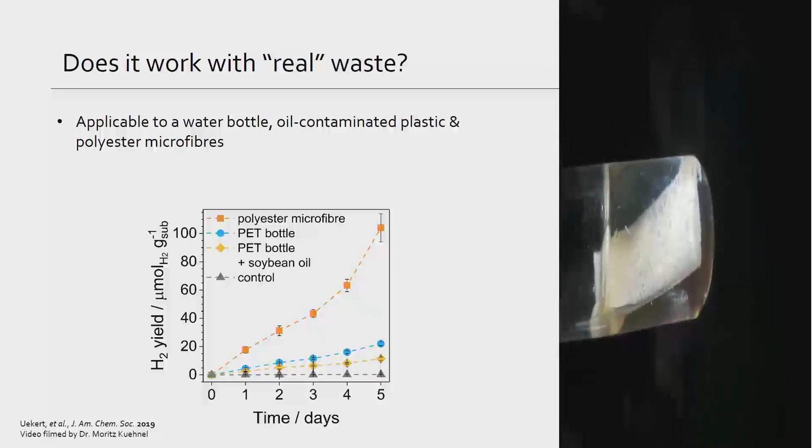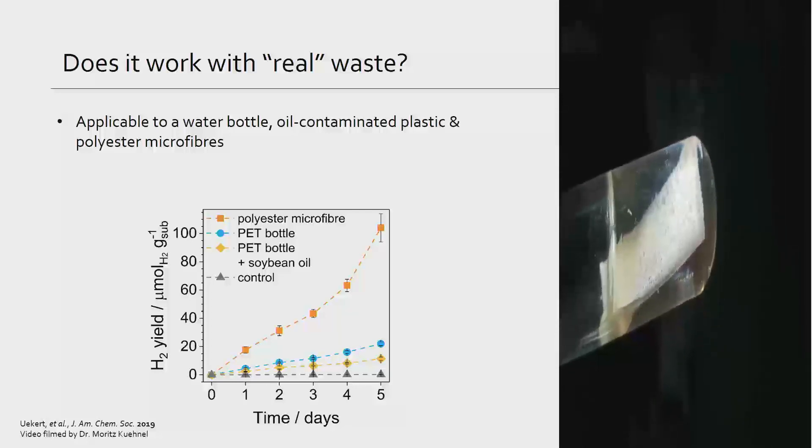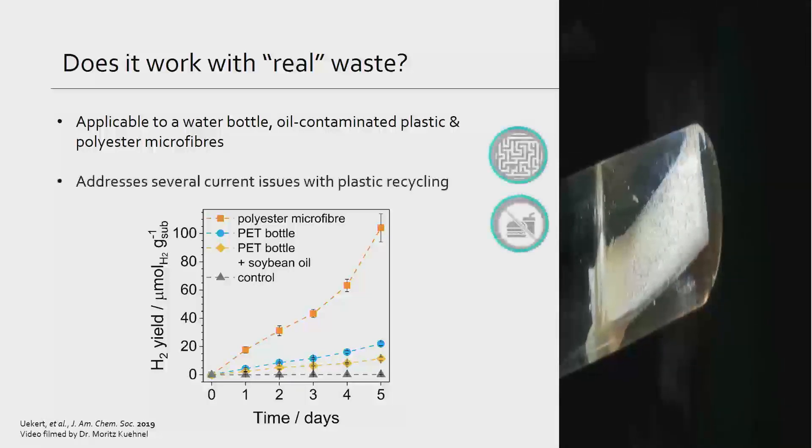We can do this with more than just a pure plastic bottle. For example, we can use polyester microfibers, which are in a lot of synthetic clothing. We can also use a PET bottle that's coated with oil. By doing this, we're addressing a couple of current issues with recycling: with the microfibers, we're addressing plastics that are too small to recycle, and with the oil-coated bottle, we're addressing food-contaminated waste — both of which can't be recycled, but now we can make something useful out of them.